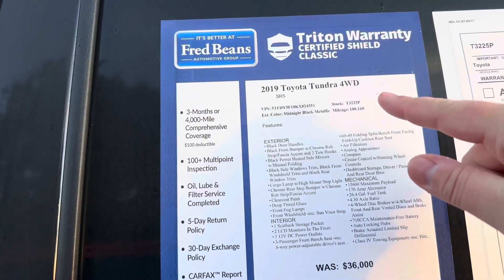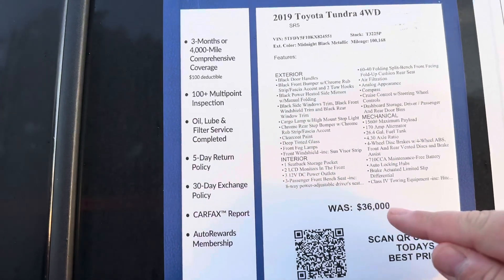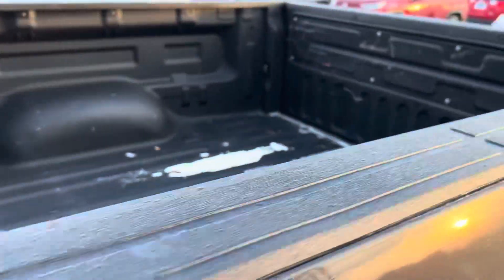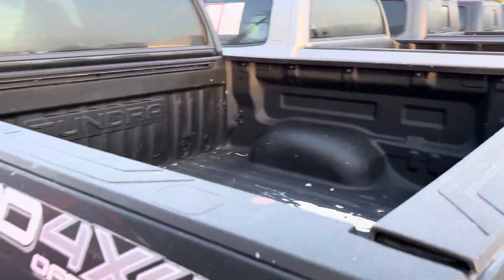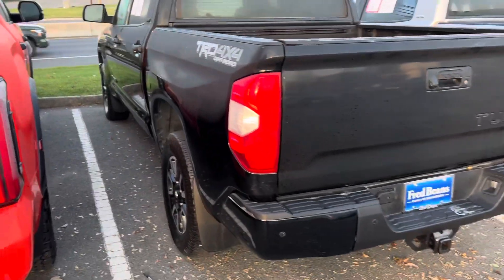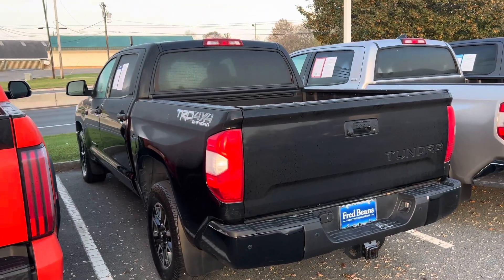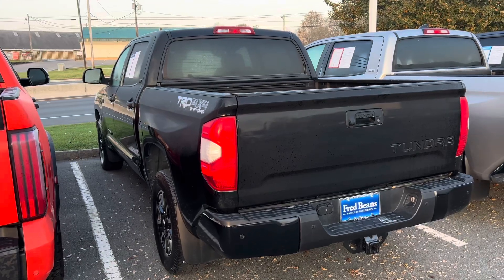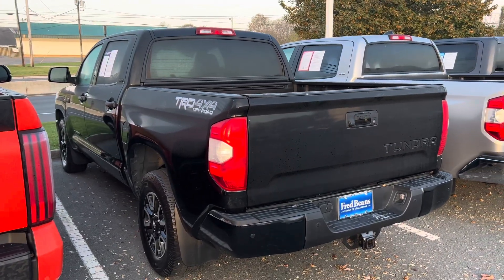You guys always want to know used values — this is a 100,000-mile truck at $36,000–$37,000. It's a 2019, and before all the craziness happened, this nicely packaged SR5 was probably around $46,000–$47,000, just to give you a general idea. Blacked-out badging.